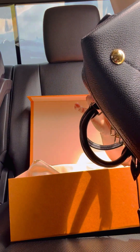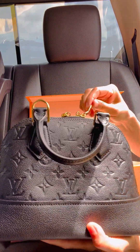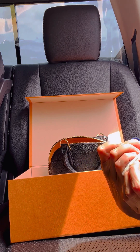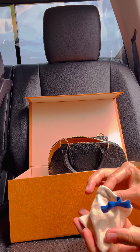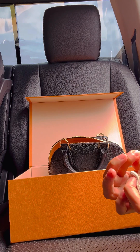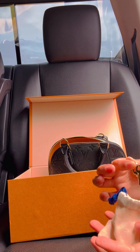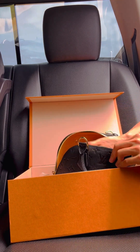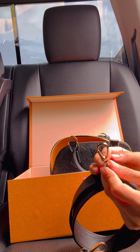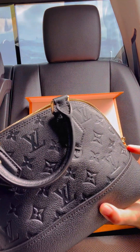I was debating between different prints, but it is the Alma BB — you can tell clearly. Right here it says Louboutin Paris. It smells amazing. Let's see if there are scratches, because I hate buying online — you're at the mercy of whoever handled it before.